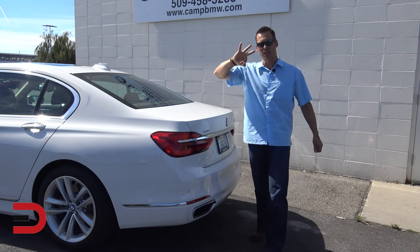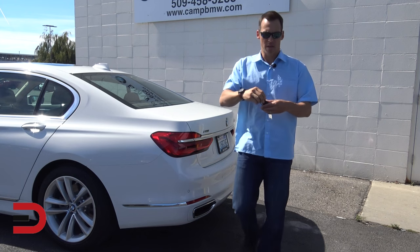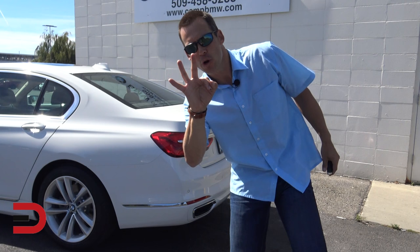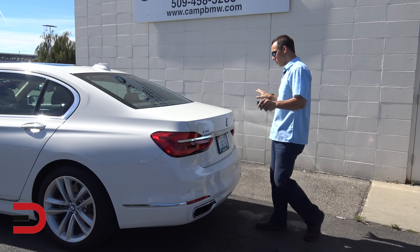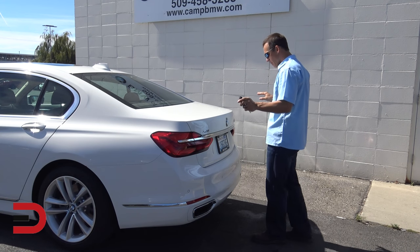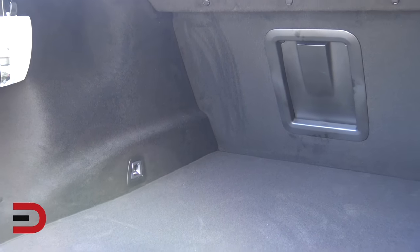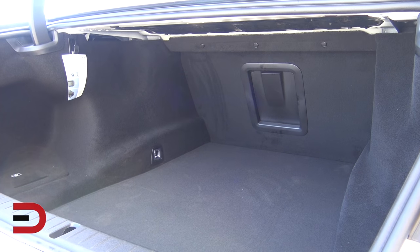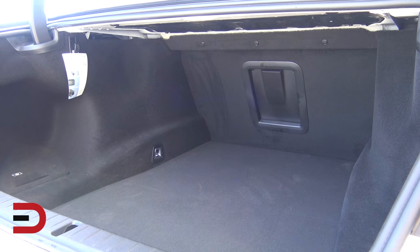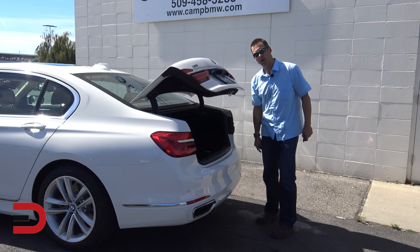There are three options to open the trunk lid of the 2016 7 Series. There's a push button in the driver's door panel, a button on the key fob — press and hold for a couple of seconds and it'll open up. Your third option is hands-free: stand behind the car with the key fob on you, just slightly put your foot underneath the bumper, the lights flash, and it opens up on its own. Behind the back row seats there's 18.2 cubic feet of volume, and there's even a pass-through option for longer items. Press the button along the trim and walk away as it closes up.